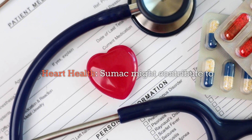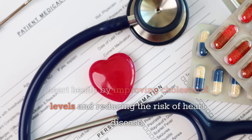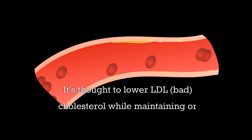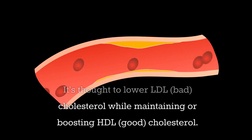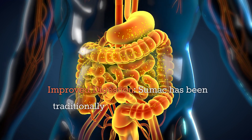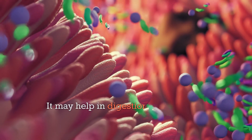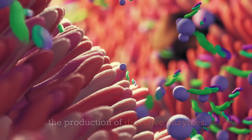Heart health: Sumac might contribute to heart health by improving cholesterol levels and reducing the risk of heart disease. It's thought to lower LDL bad cholesterol while maintaining or boosting HDL good cholesterol. Improved digestion: Sumac has been traditionally used to treat digestive problems, and may help in digestion by increasing the production of digestive enzymes.